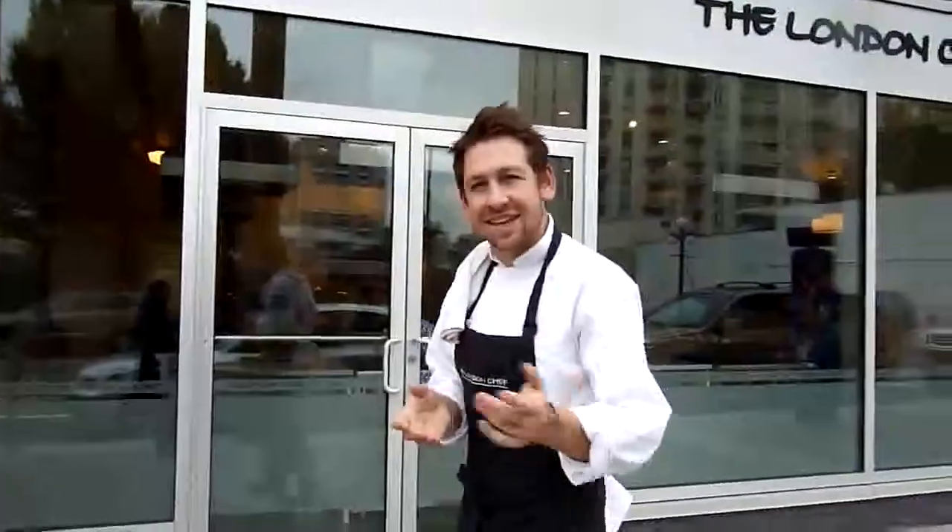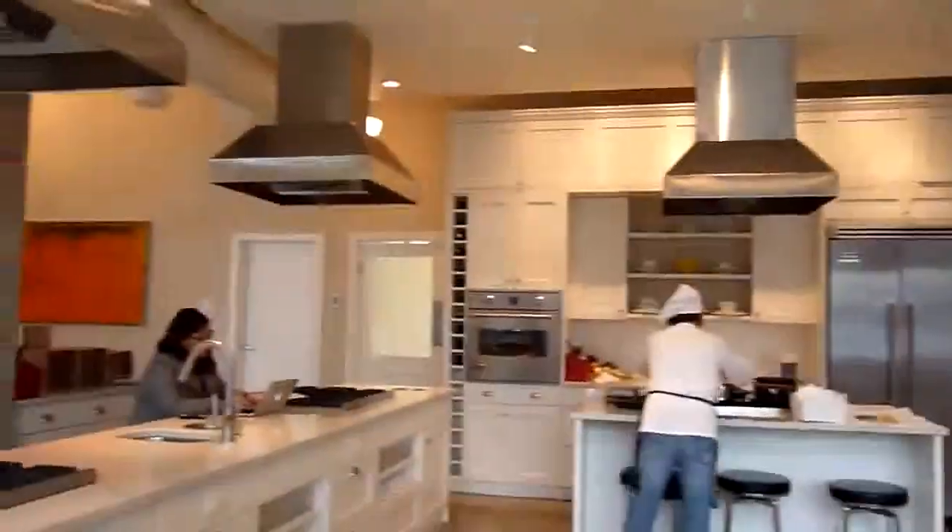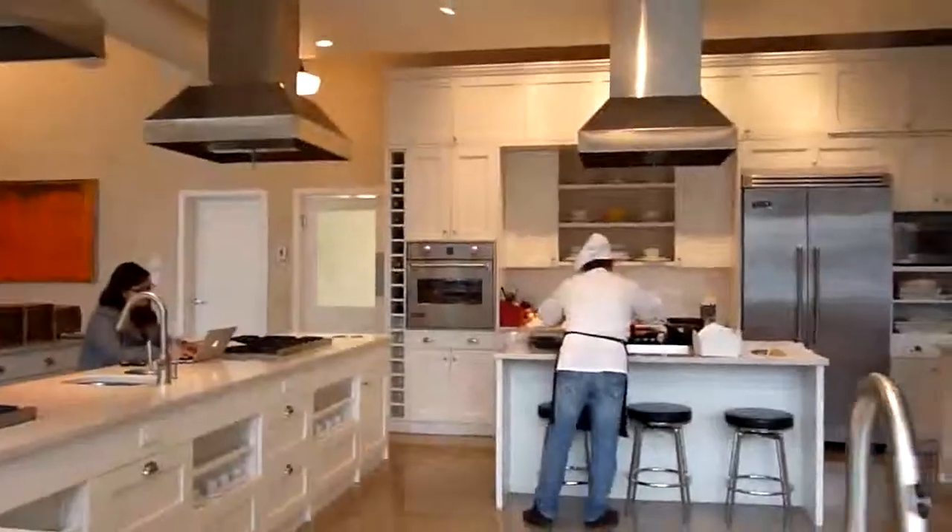Welcome everyone to the London Chef — very exciting for us. This is the sort of centre of the London Chef.